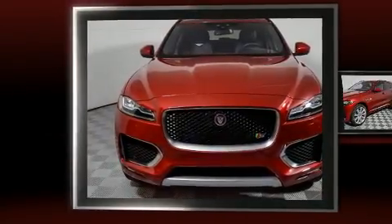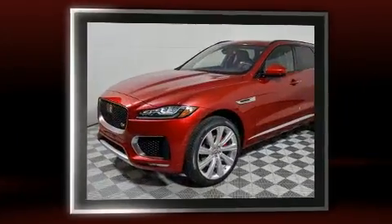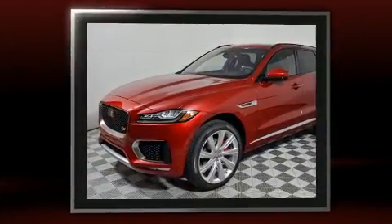Load your family into the 2017 Jaguar F-Pace. It features an automatic transmission, all-wheel drive, and a 3-liter six-cylinder engine.